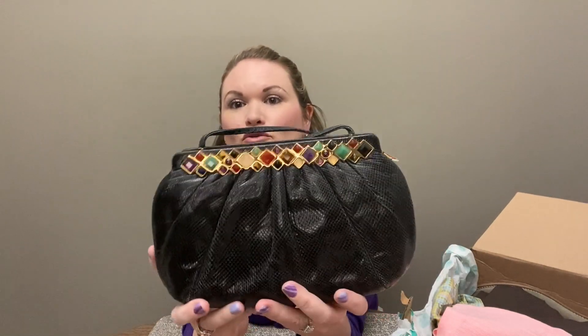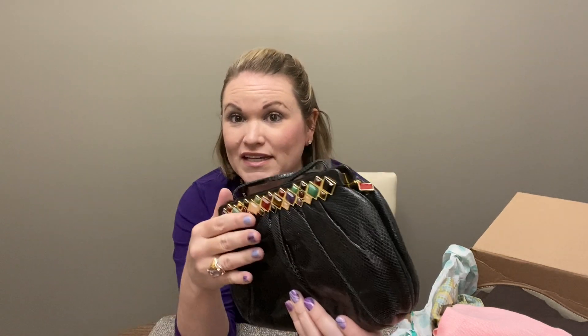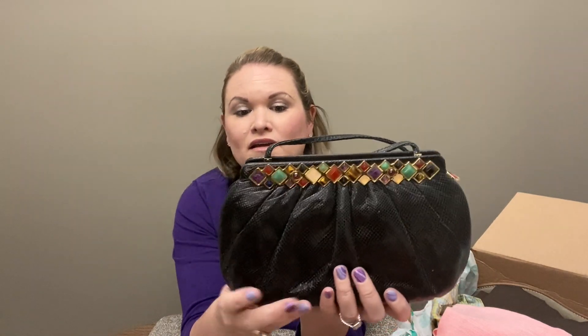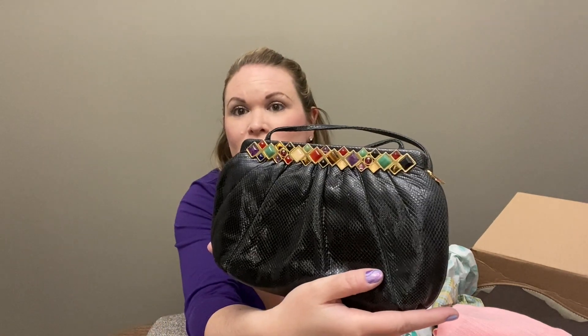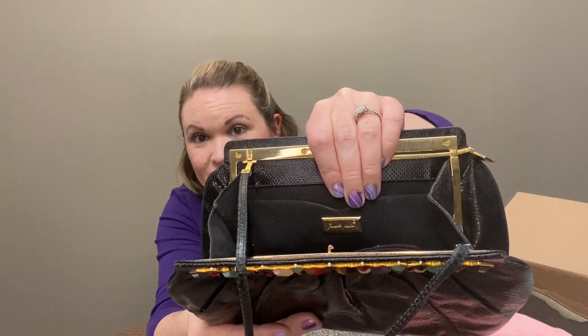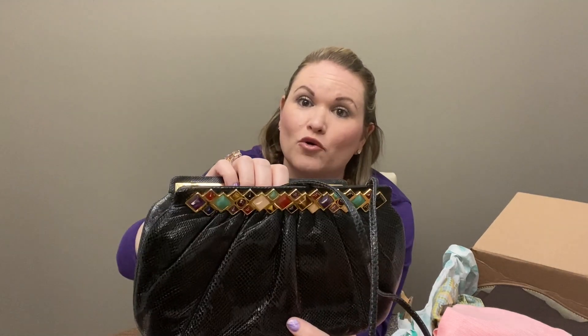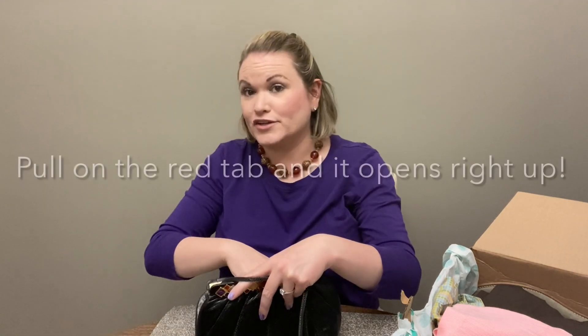It is a DIY designer box from Mechanicsburg, Pennsylvania. The item that was tripping me up is this bag — it's so pretty, but I could not figure out how to get it open. There was no branding on the outside, but it's this black clutch with these stones. This is a Judith Leiber, which is a very expensive brand. But the clasp — I don't know if there's a trick with getting it open, but it was nearly impossible. So I'm going to not close it up completely until I can do some more research on it.